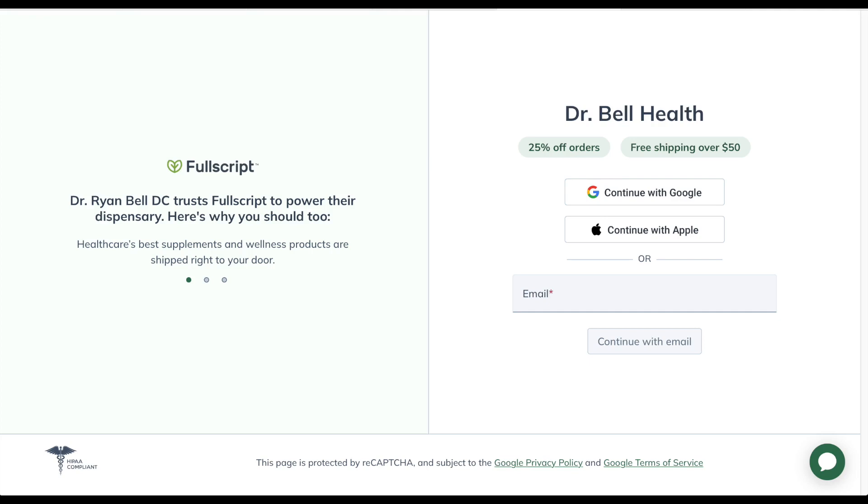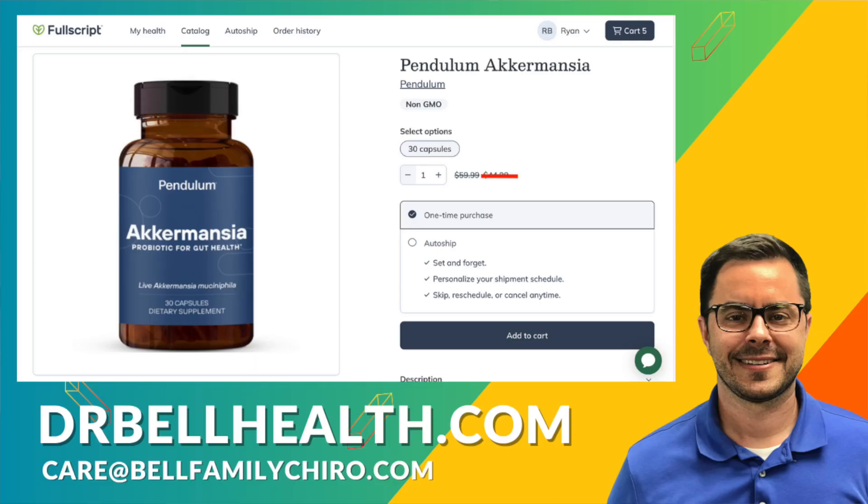Everything we review on our channel can be purchased at a steep discount through our Fullscript store at drbellhealth.com — cheaper than Amazon, cheaper than buying them at their store. I can't tell you how much the discount is due to terms and conditions, but you will be happy. You get free shipping and free returns, and it doesn't cost anything to join our store. Your favorite brands are there such as Standard Process, Thorne, Microbiome Labs, Metagenics, Biotics Research, Pure Encapsulations, and Pendulum. If you already have a Fullscript account through another provider but you're not using them anymore, shoot us an email and we will add you to our store so you can get our discount.